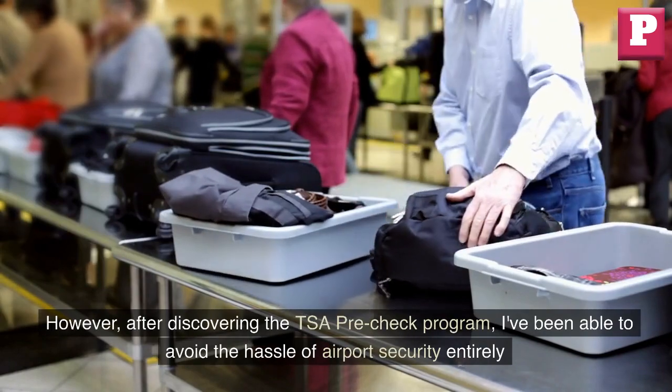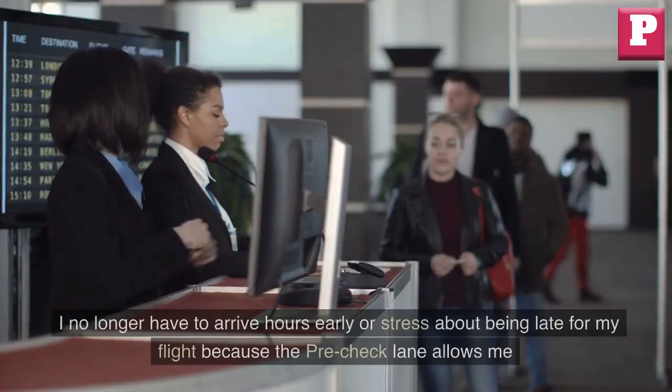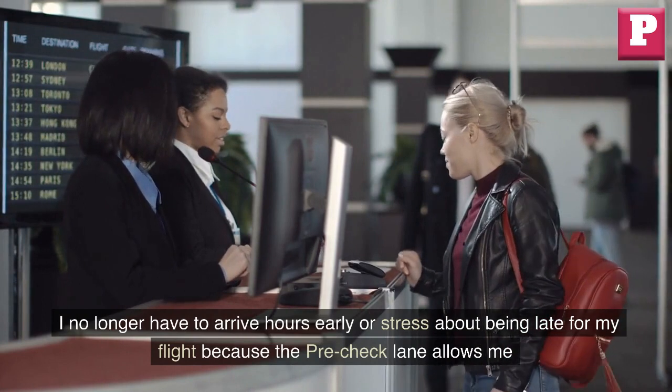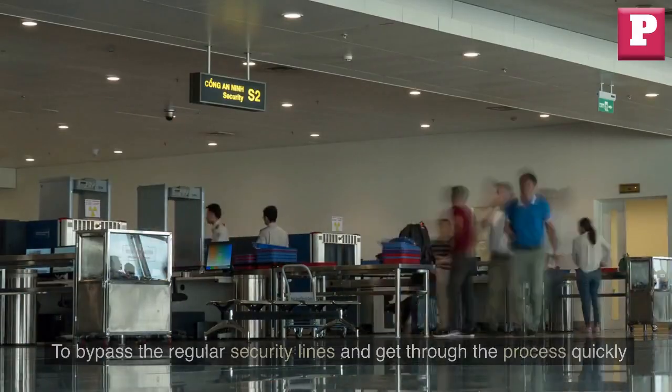However, after discovering the TSA Pre-Check program, I've been able to avoid the hassle of airport security entirely. I no longer have to arrive hours early or stress about being late for my flight, because the Pre-Check lane allows me to bypass the regular security lines and get through the process quickly.